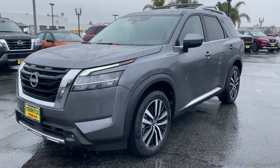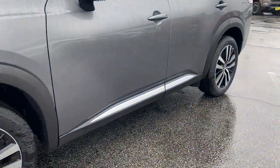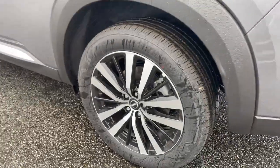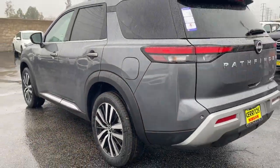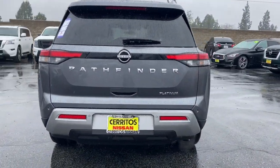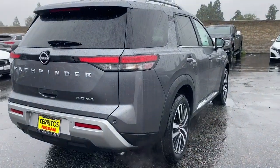Your next car could be the 2023 Nissan Pathfinder. Picture yourself at the wheel of this comfortable and capable Pathfinder. Solid, versatile, and smooth, it has all the features you need to make road trips, towing, and household projects a breeze.